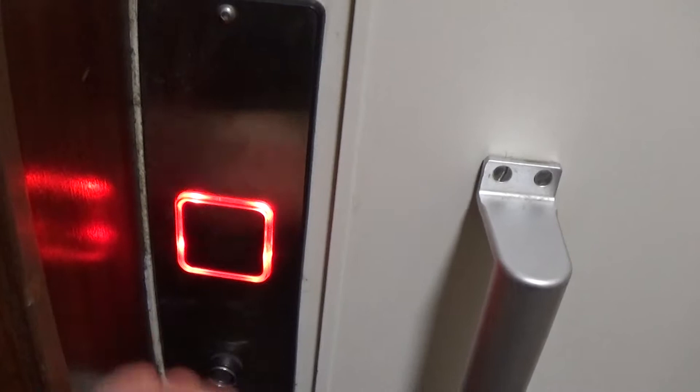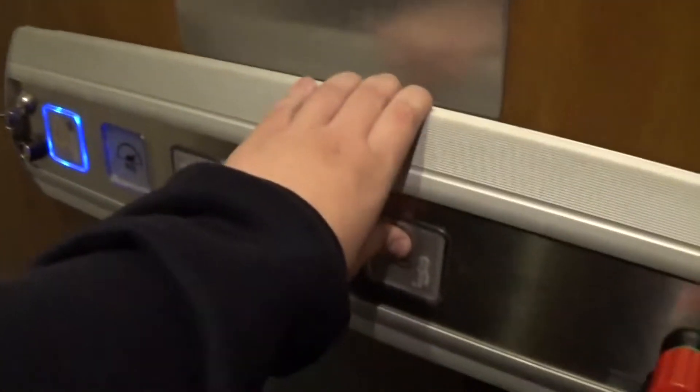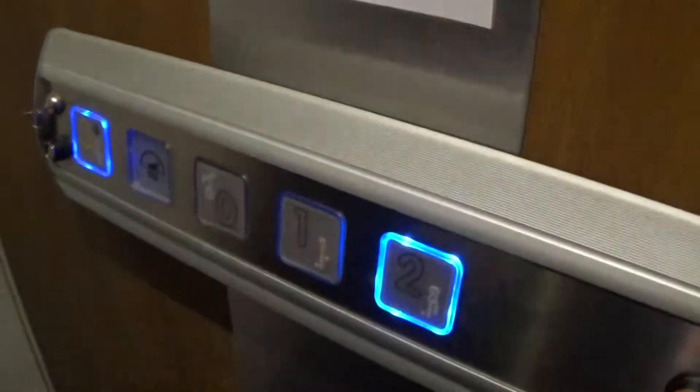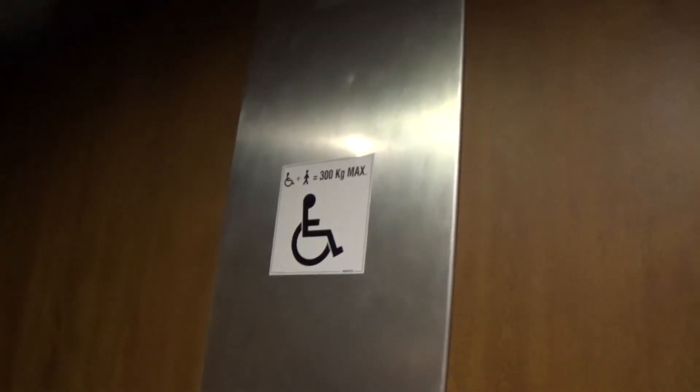This is the elevator at the Marlboro Hotel Warm Point. It's the main IG. Let's go up to two. The door closes. I'll start the motor. Capacity is 300kg max, two persons with one wheelchair, built in 2012.